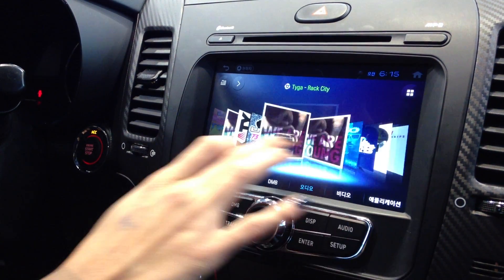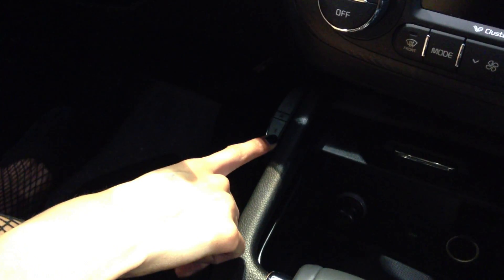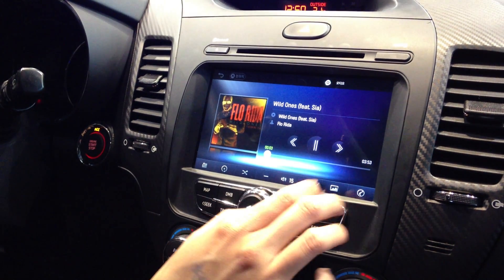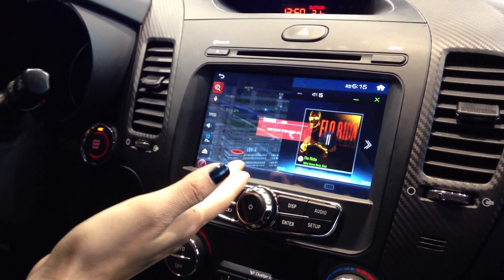We have the audio system. You can upload all your MP3 songs through a USB cable, which you can plug your phone into right there. You can listen to your music while you are navigating yourself throughout the city.